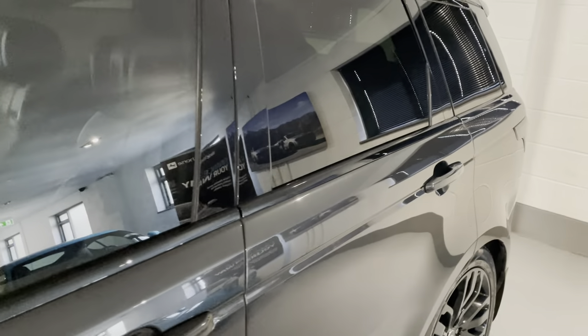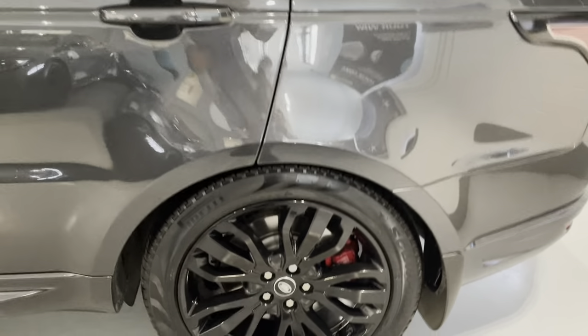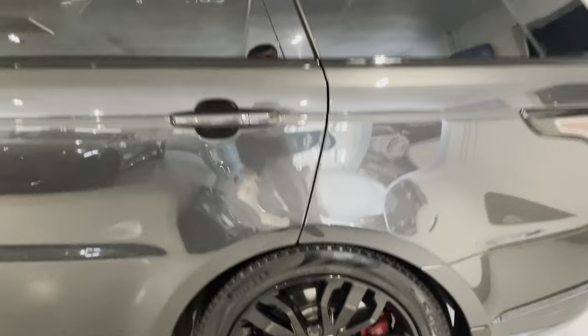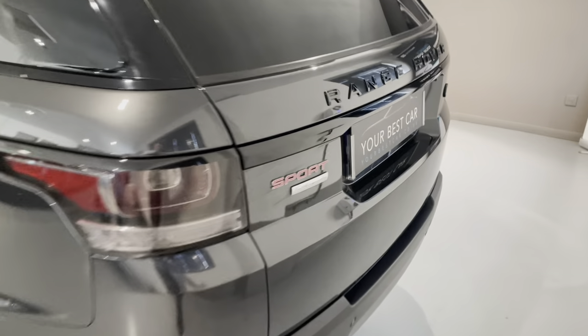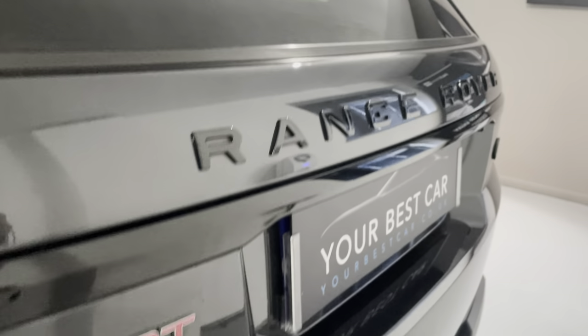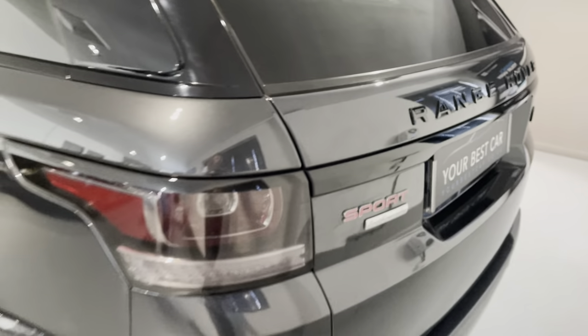The full list of options is on the advert so please have a read through the detailed description just in case I miss anything. We've also got a panoramic sunroof. The red Sport badge is there because it's a Dynamic, and of course the Autobiography badge just underneath. More black lettering at the back with that black strip running from the rear clusters.